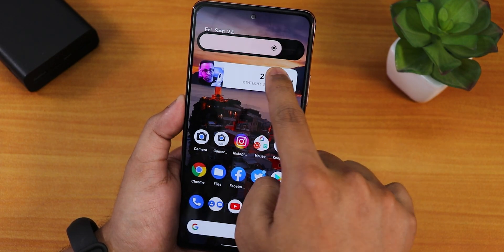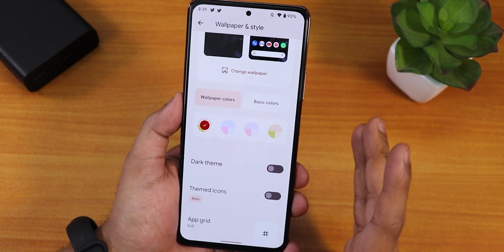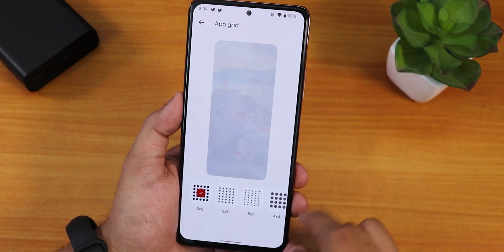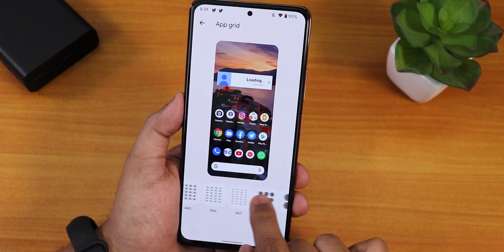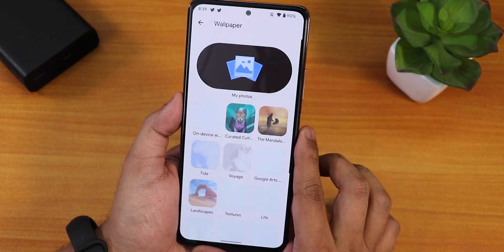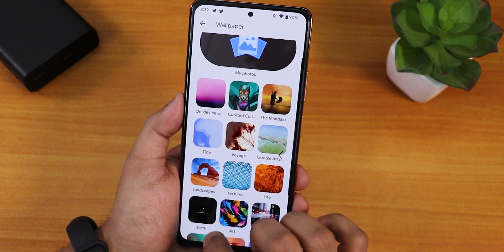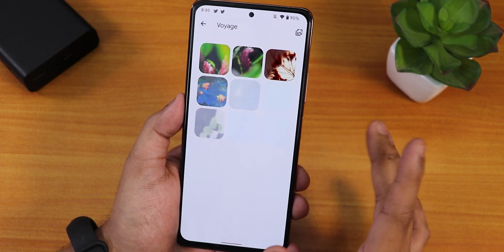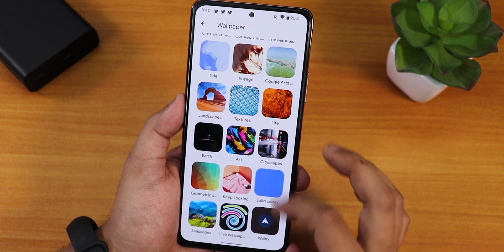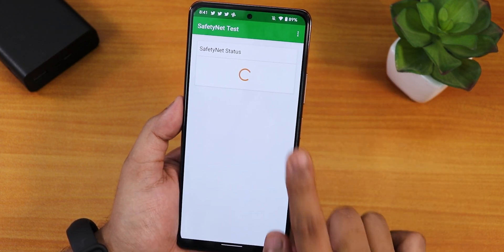In wallpapers and styles, all the colors adapt from your wallpaper. You can set the dark theme from here, themed icons are available, and the app grid — I changed it to 5x5 from the default 4x5. You can change wallpapers from here too: default wallpaper, curated culture, Google Arts, Voyage, and tidal wallpapers. The wallpaper I'm currently using is from the Walpy app.